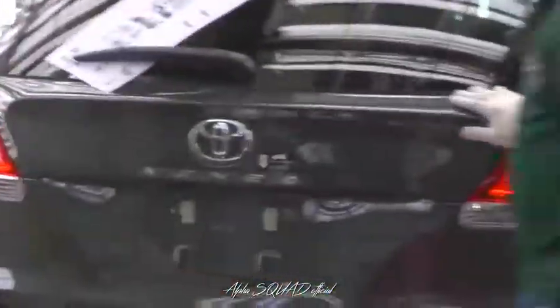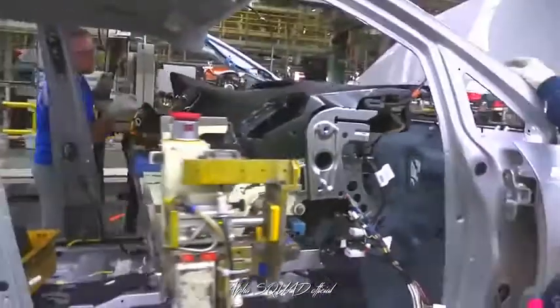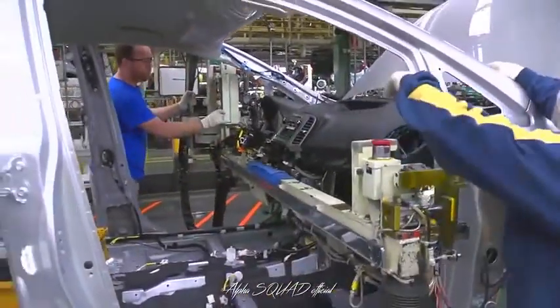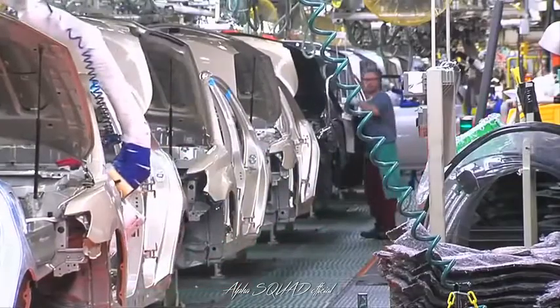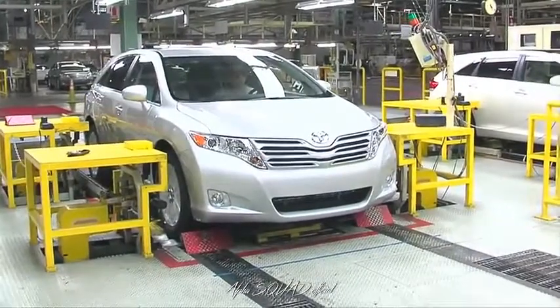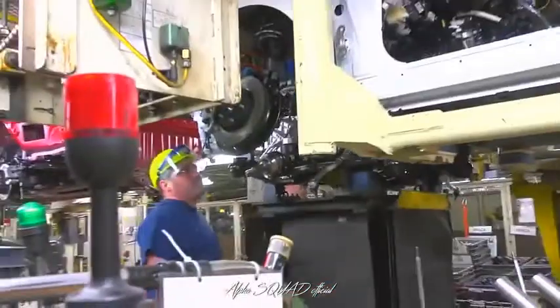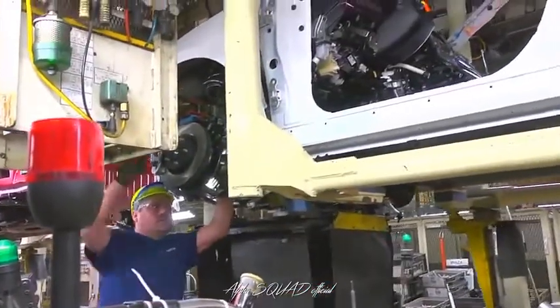TMMK's assembly shops are the largest in the plant, covering nearly 2 million square feet. Assembly 1, our original plant, builds Avalon and Camry, while Assembly 2 produces Camry and Venza. Each shop is comprised of three operations, or lines: trim, chassis, and final.